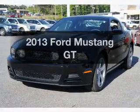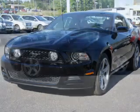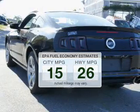Get noticed in this 2013 Ford Mustang. Travel the roads in style and comfort in this great vehicle. Save your money and make less trips to the gas station to fill your gas tank when driving this fuel-efficient vehicle.